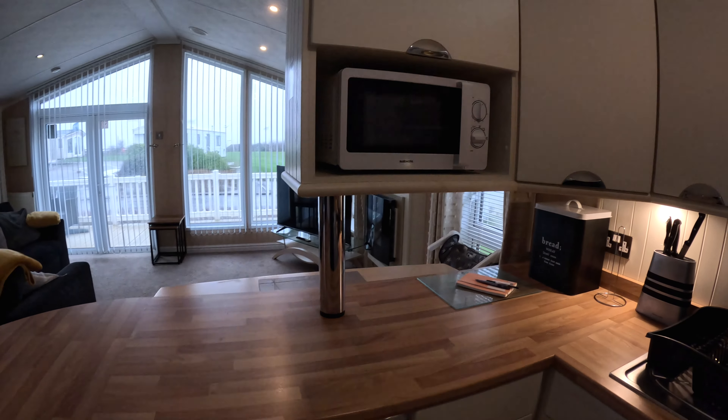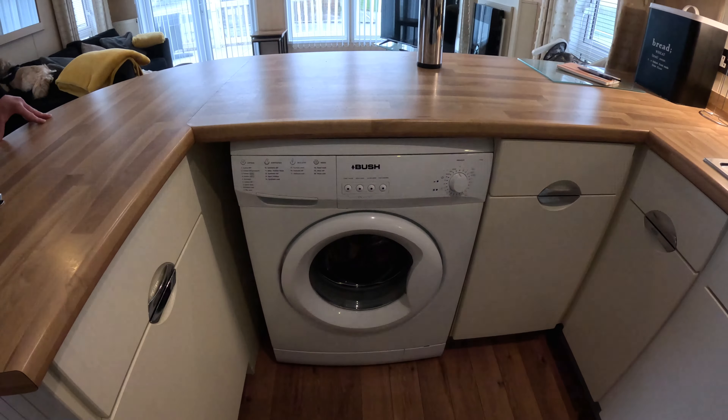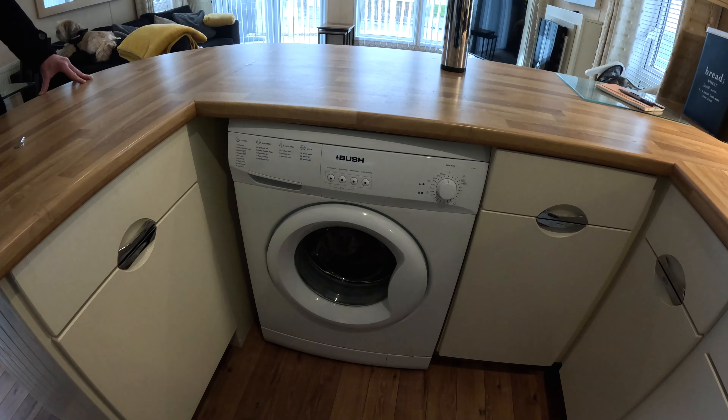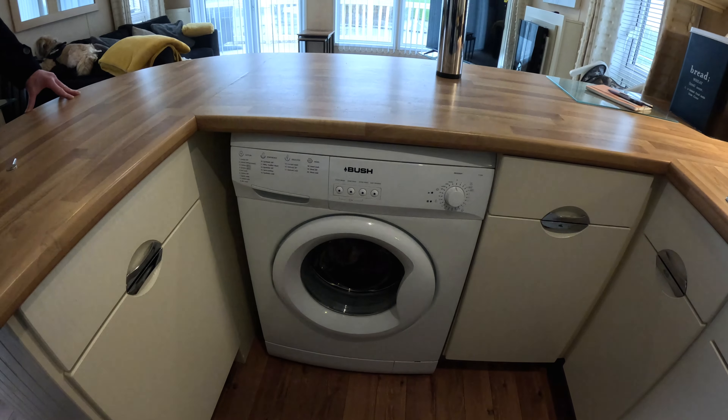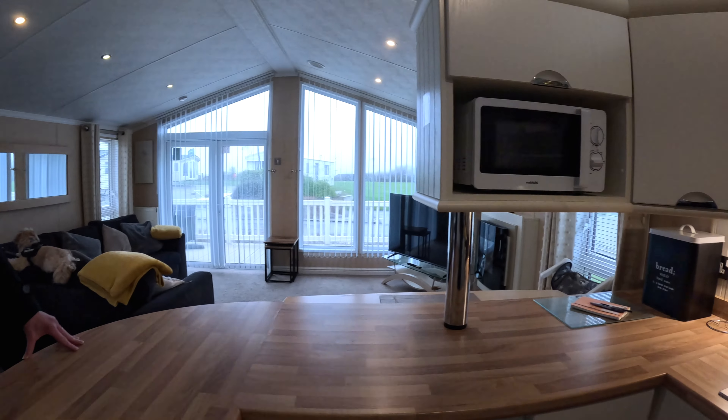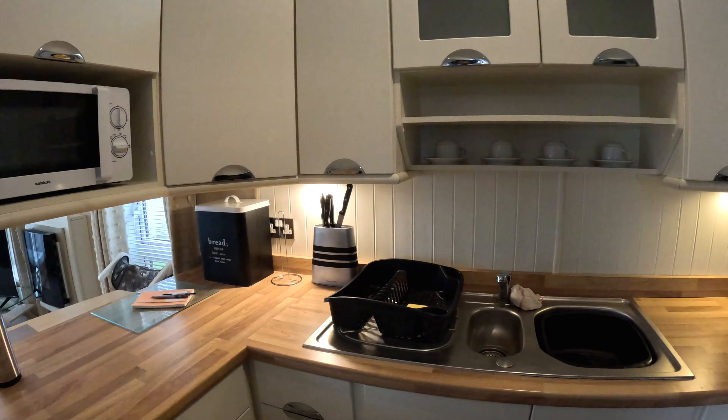Microwave — and this has been absolutely amazing. Washing machine! I know you're on holiday, but we've left this caravan as we found it, so we have washed the blankets, haven't we Chris? Definitely.